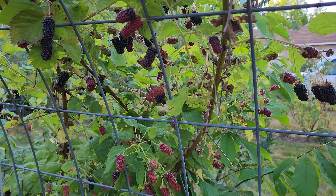That thing's almost as long as my finger and there's lots and lots of them on there. This is the Columbian giant thornless blackberry. Thanks for watching.